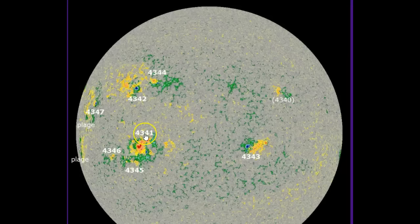This sunspot is called AR4341. It went around the sun and has returned. A smaller area here, AR4346, and below it AR4345. But this is the one that's giving us the problems right now.